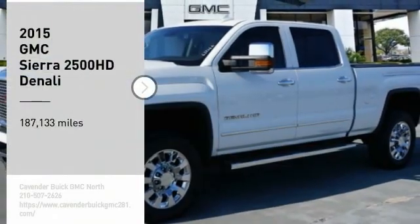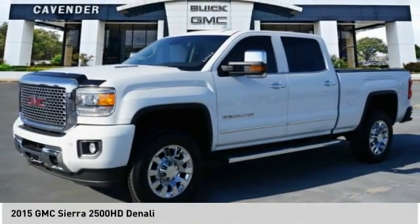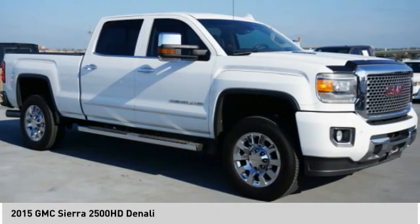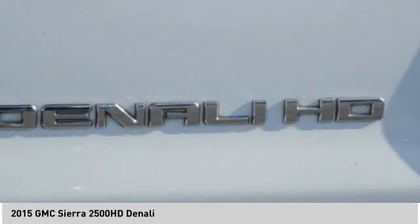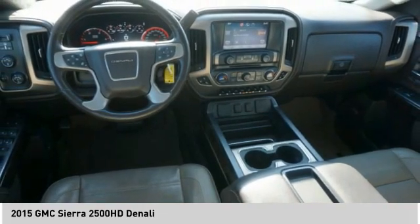Looking for the right vehicle? Check out the 2015 Sierra 2500 HD. The GMC Sierra 2500 HD has all your workhorse basics covered — no worries here. Here are some of this vehicle's great options.